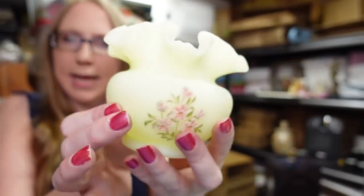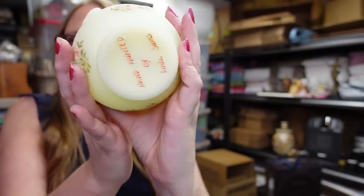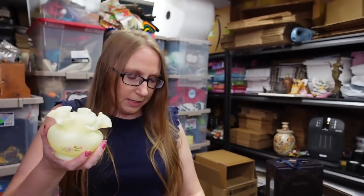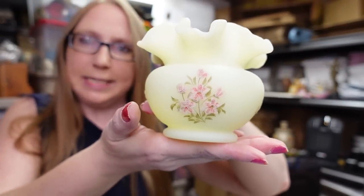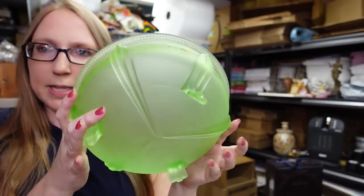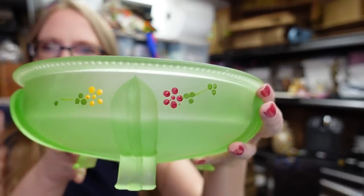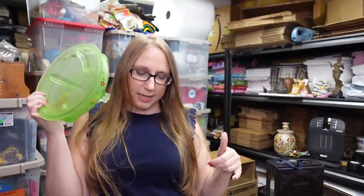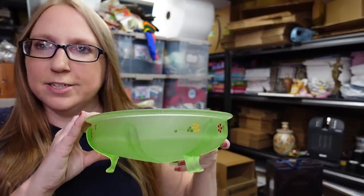This piece came from a yard sale — it's a Fenton custard glass little vase with hand-painted flowers, signed by the maker on the bottom. This does glow under black light. We paid $2 for it and listed it as a buy it now for $29.99. I also have this bowl that glows under black light — it's a three-legged bowl with hand-painted flowers around the sides. I'm not sure who made this. I paid $2 for it at the auction and listed it as a buy it now for $29.99.